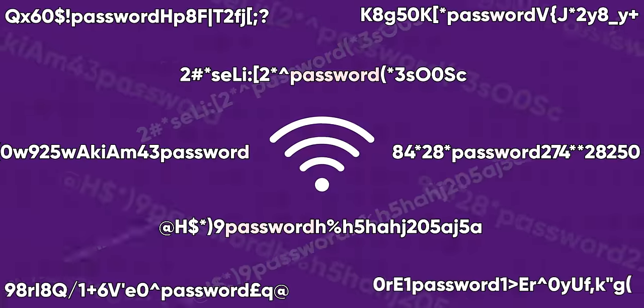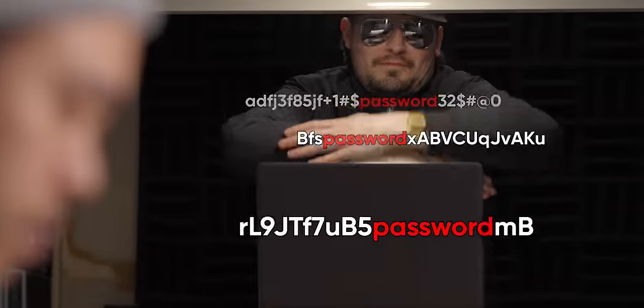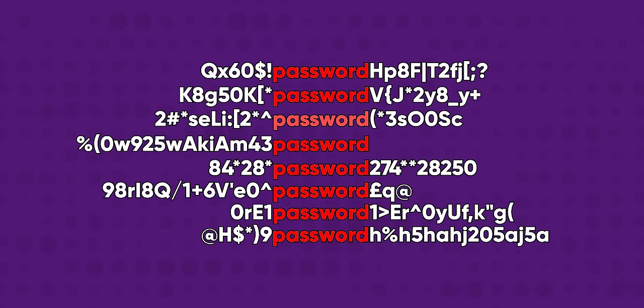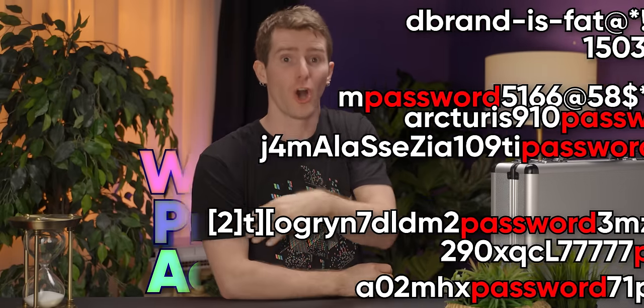The attack method was pretty straightforward. Every packet of data contained the password in some manner, so if enough packets could be intercepted, they could all be compared to find out what they had in common. This was the reason for the switch to WPA2, or Wi-Fi Protected Access, which ditched the constant sending of the password, simplifying the process down to a four-part handshake.